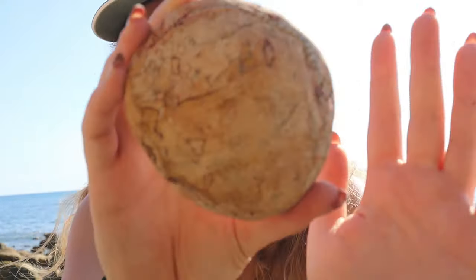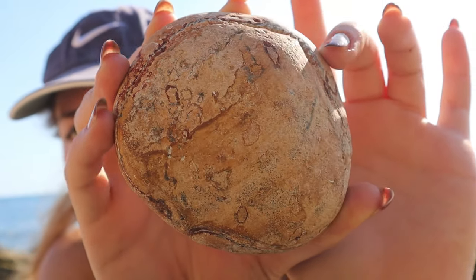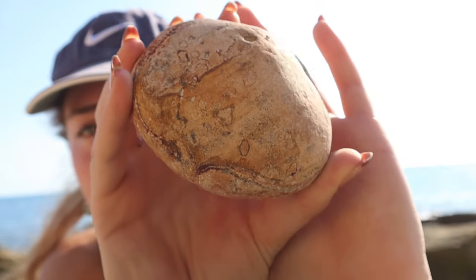Hey guys, welcome back to my channel. No need to guess where I am - I'm at the beach. I'm out in the field today and I thought I would film a nice little cracking-open-ammonites video for you guys. I've been looking amongst the foreshore and found quite a few bouldery pebbles. You can see this one has a zigzag all around the edge, which suggests there's an ammonite inside - these are the types of pebbles worth cracking open.